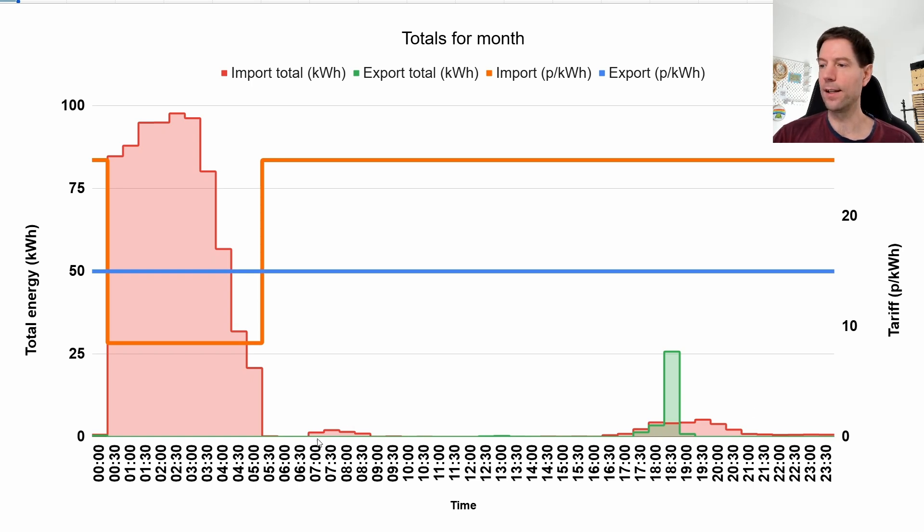This little block of peak import was when we had an Octopus cheap session — free power for a couple of hours — but we weren't able to make best use of that. We only made about 90p or so in savings there. The rest is where the battery runs out after supporting the heating during the day, and we just needed a little bit of extra peak import during the evening.